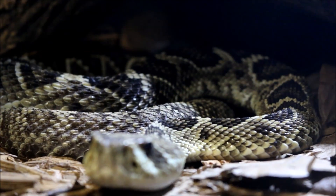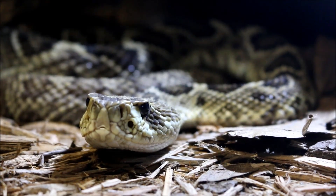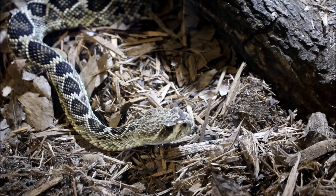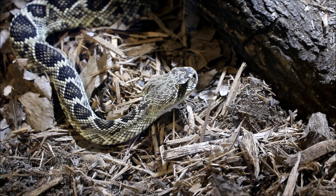Unfortunately, their populations are dwindling because of things like rattlesnake roundups. Rattlesnakes are being killed for meat, their leather, and their skin. Other things like roads and habitat destruction are also making the populations dwindle.